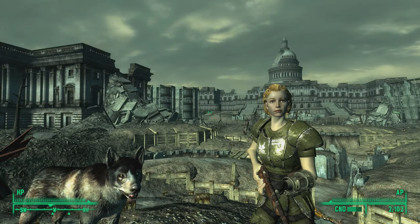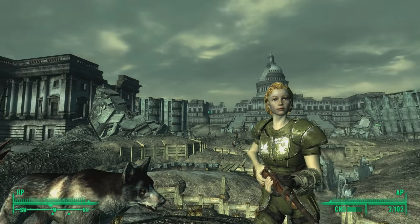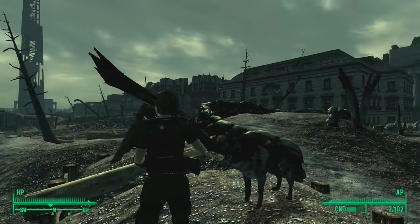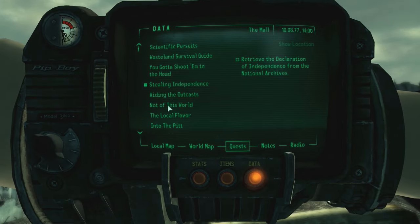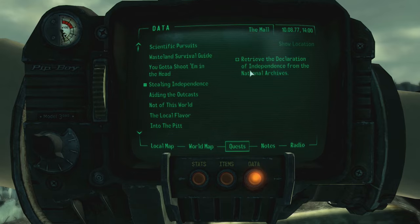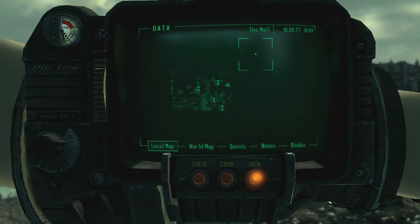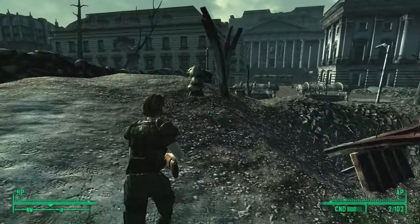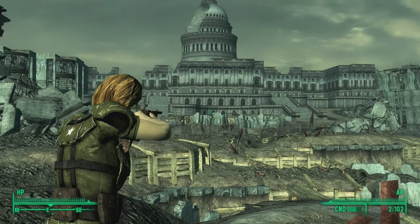Hello everybody and welcome back to Let's Play Fallout 3. We are still here in the mall, and it's rather impressive-looking surroundings. Even in this ruined state this still looks pretty amazing. We're currently looking for the National Archives because we need to collect the Declaration of Independence for the guy in the museum back in Rivet City. Let me have a quick look at my map — my marker is over here so it's got to be very close by.